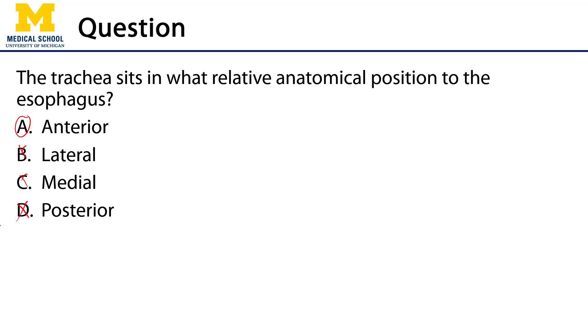If there is a need for a cricothyroidotomy — incising through the median cricothyroid ligament of the larynx — or a tracheostomy, which is an incision through the trachea itself and the skin superficial to it to maintain a more long-term airway, that's possible because the respiratory portion, i.e. the trachea and larynx, sit anterior to the esophagus. Thank you very much for your time.